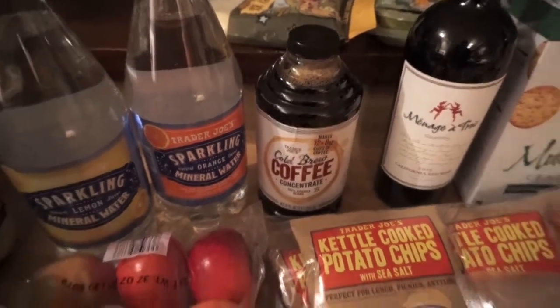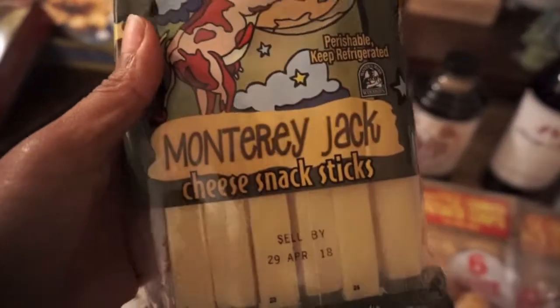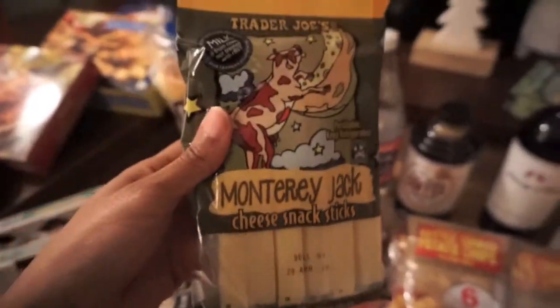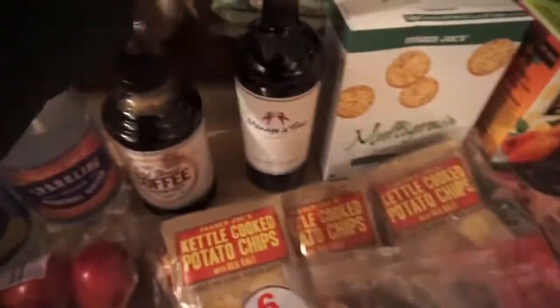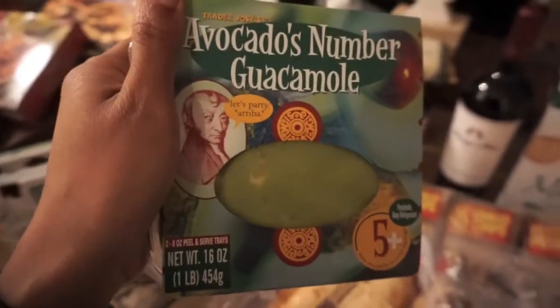And yes, those are still Christmas decorations you see in the back — we're gonna take them down this weekend. We have this Monterey Jack cheese and string cheese; everybody eats those except for me — my son, my husband, and the baby. This is actually the baby's favorite. We also have this avocado guacamole — the baby and my husband love it, and I love it too.